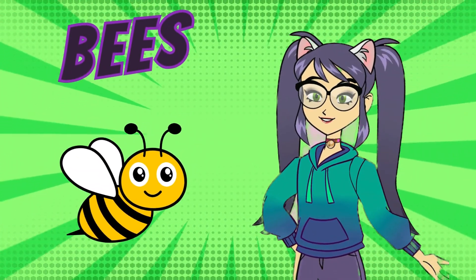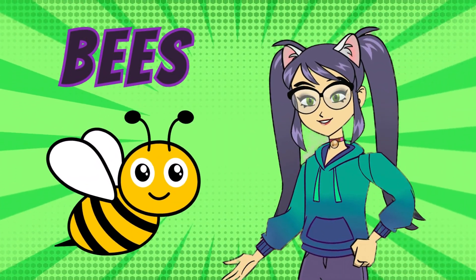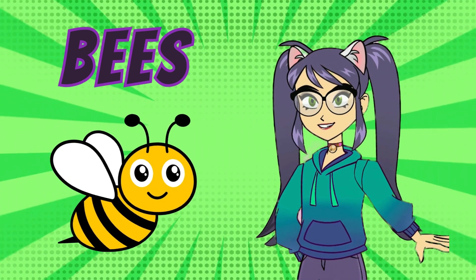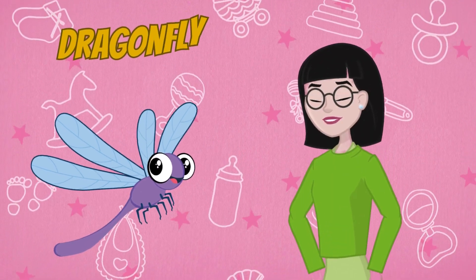Let's start with the busy bee. Bees are small insects with fuzzy bodies and transparent wings. They flit from flower to flower, collecting nectar and pollen to make delicious honey.